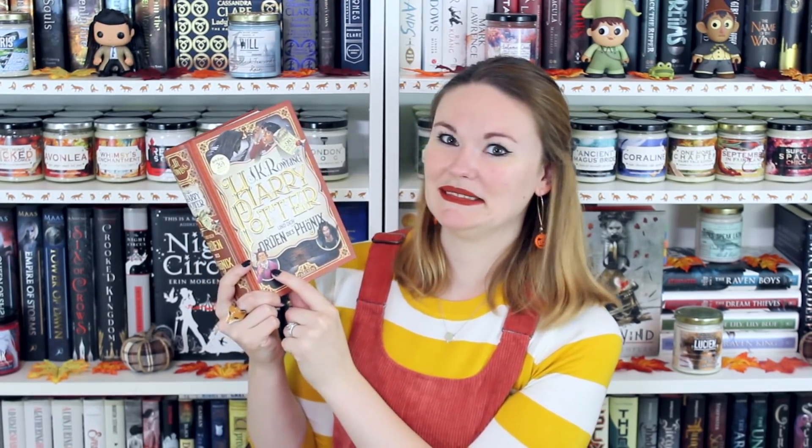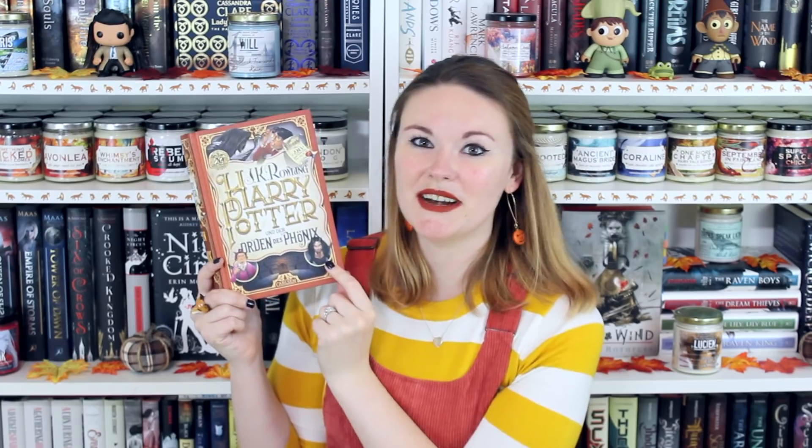Then I have Harry Potter and the Order of the Phoenix. So we have a very scary dementor that looks like it's coming to kiss Harry. We also have one of the decrees from Professor Umbridge — scary lady. Speak of the devil, she's down there in all of her pink glory. Then we've got Miss Bellatrix Lestrange over here looking a little crazy, and we have the court in the Ministry of Magic. Then on the spine, we have the decree again.